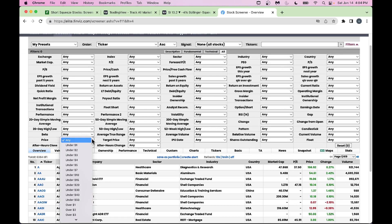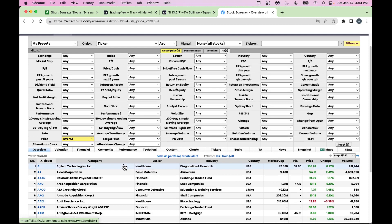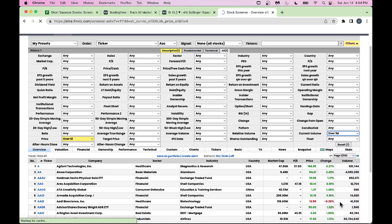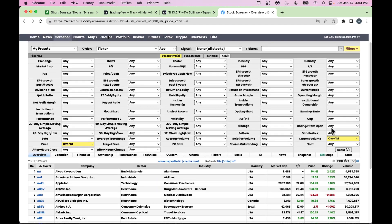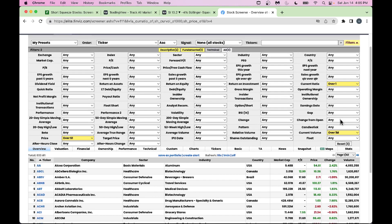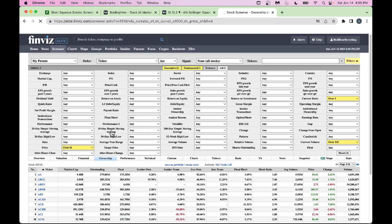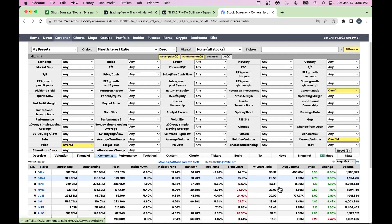When playing the short squeeze game, I recommend setting stock price over one dollar so you don't go into super illiquid names. Also set current volume over one million dollars to ensure you get liquid stocks. You can also set current ratio over one, which tells you these companies have money to meet short-term financial obligations. Then go into the Ownership tab and click on Short Ratio, sorted by descending order.